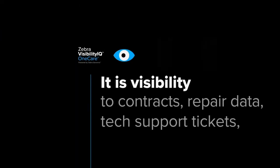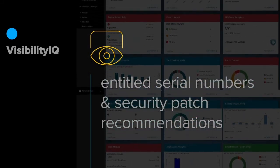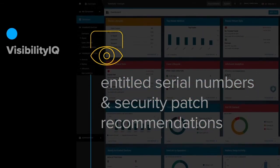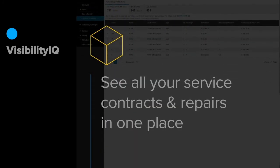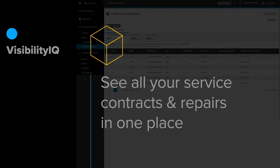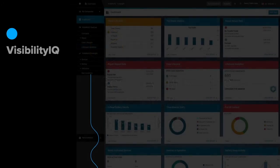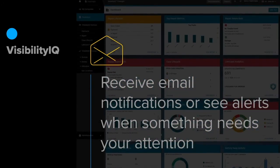You've downloaded software, opened cases, opened repairs — but where do you track all of that activity? Check out Visibility IQ. It's a cloud-based data and analytics platform that provides information linked to your Zebra OneCare contract. See all your service contracts, repair data, tech support tickets, entitled serial numbers, and security patch level recommendations in one easy-to-navigate platform. And receive email notifications or see visual alerts when something needs your attention.